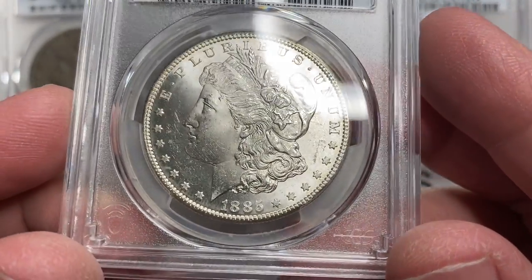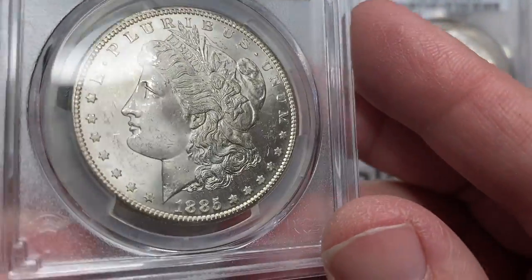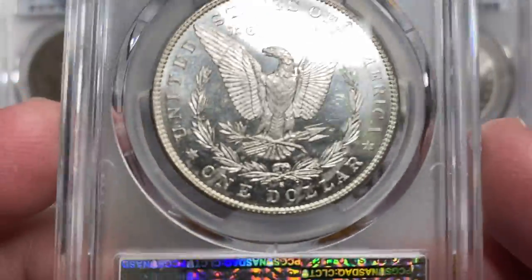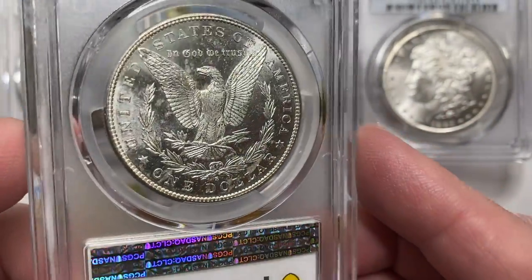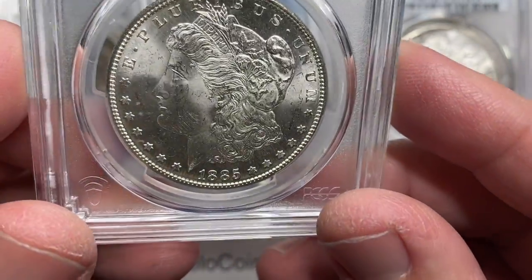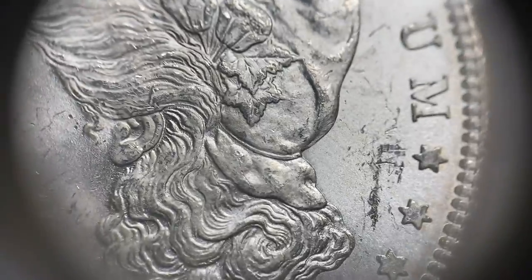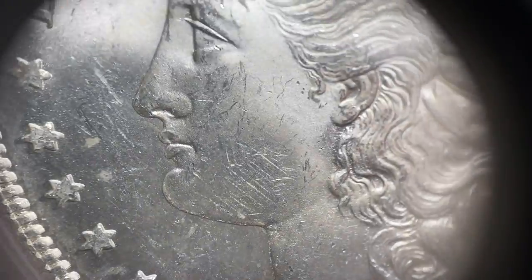Next up, one of the semi-key dates — 1885 from the San Francisco Mint. Really an example you've probably seen before. What's interesting about this one is you've got a really strong proof-like surface finish to the reverse, and yet the obverse is just your classic luster coin — nothing really special as far as that proof-like finish. If we take a closer look, you'll see a few contact marks up in there. Overall, not too bad.